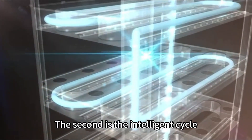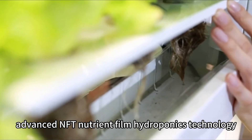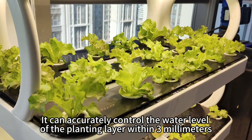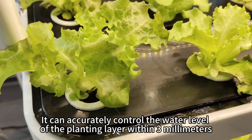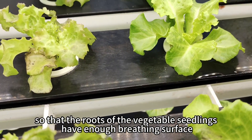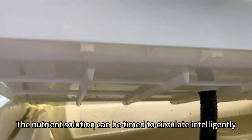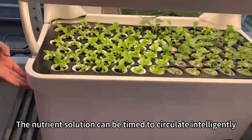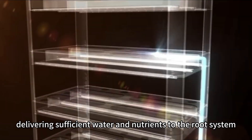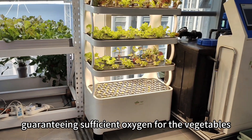The second is the intelligent cycle system. The machine adopts the current internationally very advanced NFT nutrient film hydroponics technology. It can accurately control the water level of the planting layer within 3 mm, so that the roots of the vegetable seedlings have enough breathing surface to meet the demand for oxygen. The nutrient solution circulates intelligently, delivering sufficient water and nutrients to the root system while guaranteeing sufficient oxygen for the vegetables.